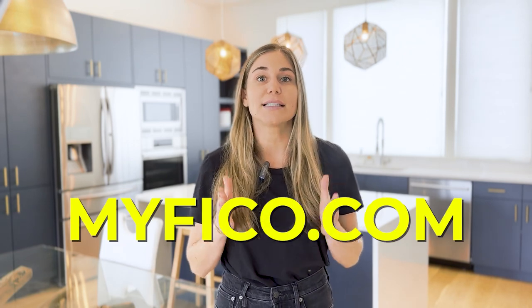First, you need to look at your FICO score on myfico.com to see what type of score you are starting out with and what exactly is reporting on your credit report.